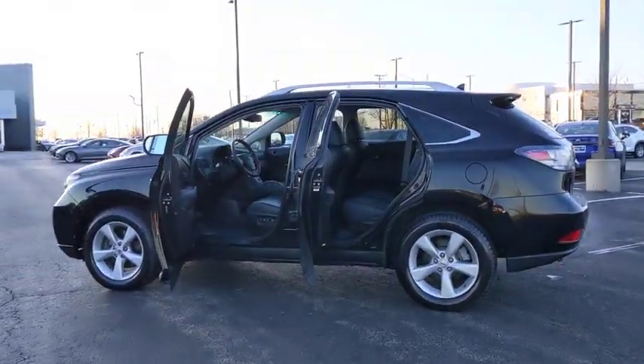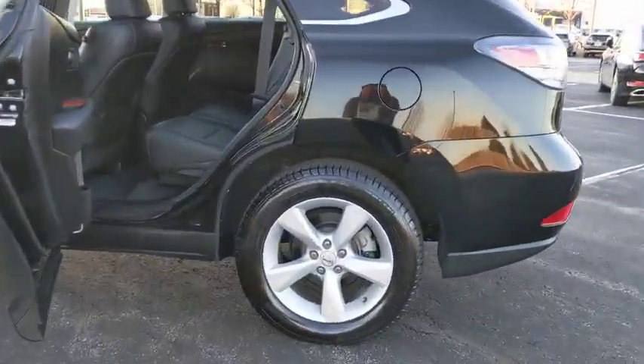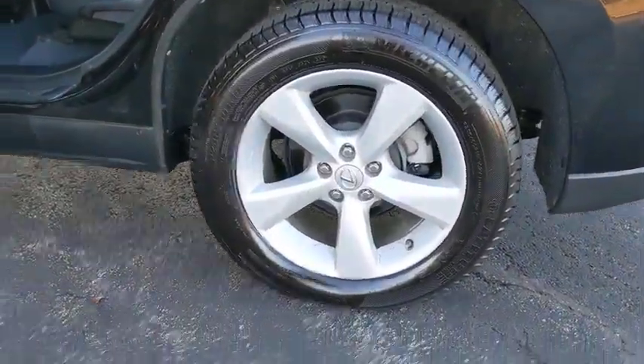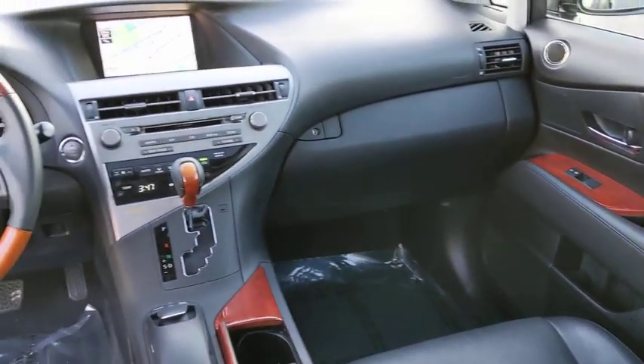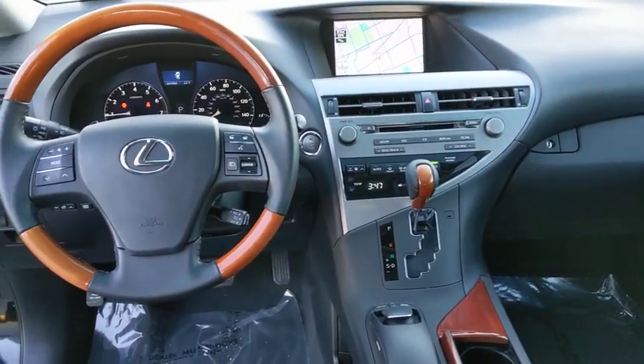This vehicle has less than 45,000 miles. Here are some of this vehicle's great options: ABS four-wheels, tire pressure monitoring system. This vehicle is Carfax certified one owner and qualifies for the Carfax buyback guarantee.